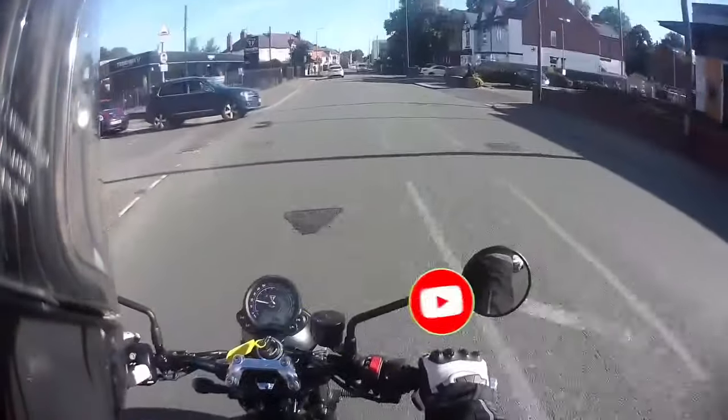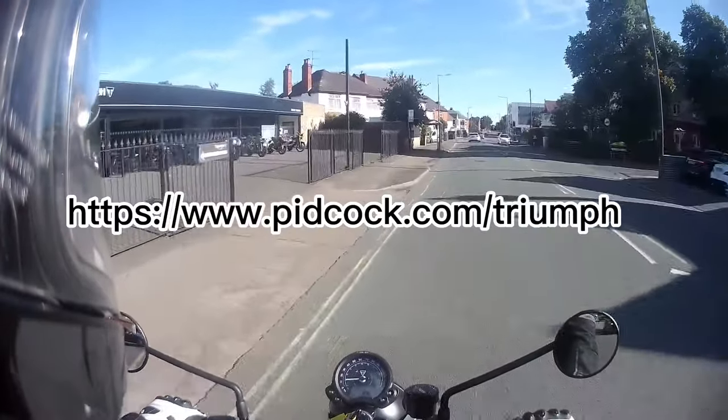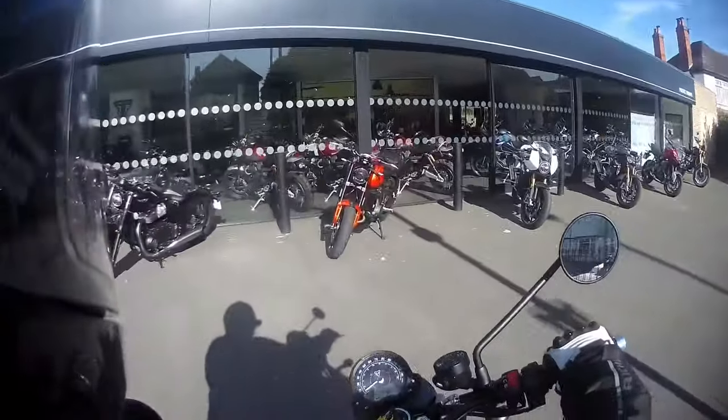Thank you to Piddox Triumph for letting me test ride this motorcycle. You can find them at piddox.com. Thank you for watching — don't forget to like and subscribe if you enjoyed this or found it useful.